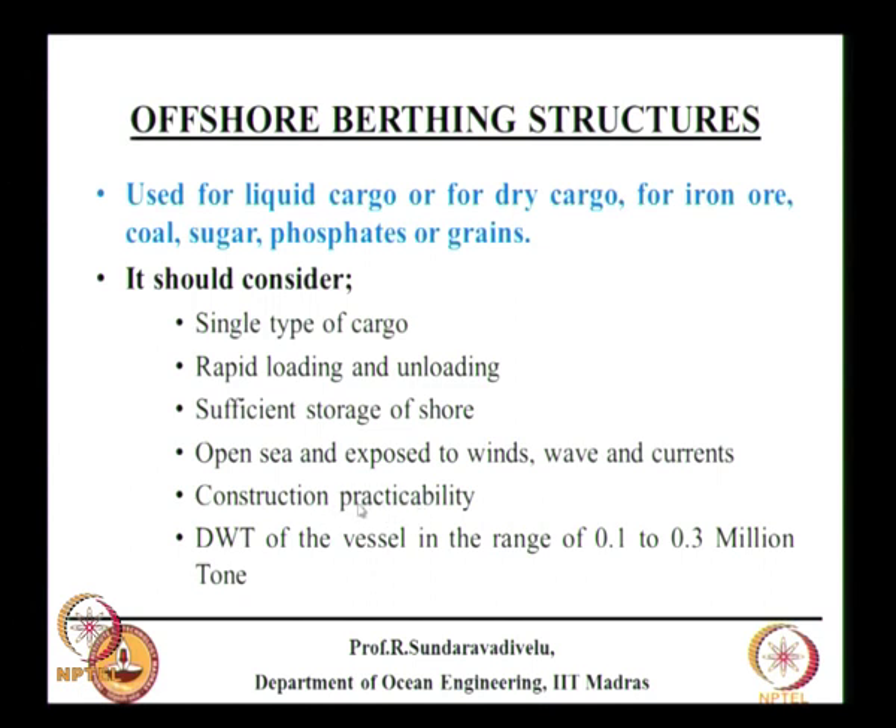One important problem associated with offshore berthing structures is the deck level. Normally the top level of a structure is high tide level plus a gap, but in an open-sea offshore structure the top level can be plus 20 meters — about 6 storeys above the lowest water level. In Nagapattinam, there is an offshore berthing structure for CPCL where the top level is plus 11, whereas the adjacent Nagapattinam port's top level is only plus 4 — 7 meters more — to take care of waves breaking on the structure during cyclones and storms.